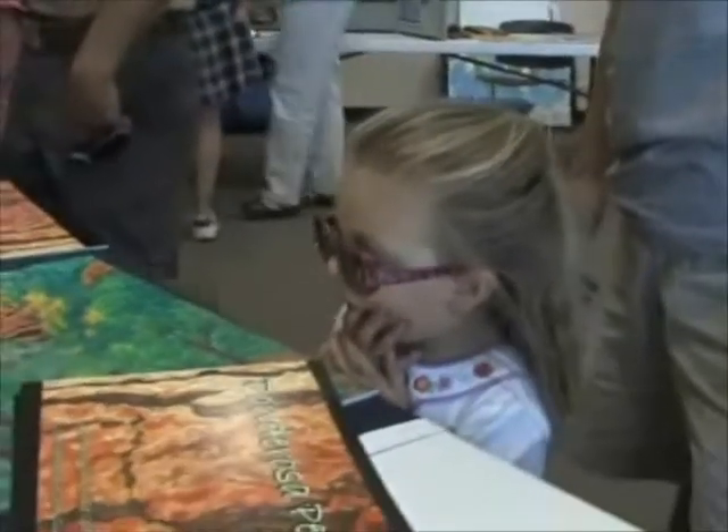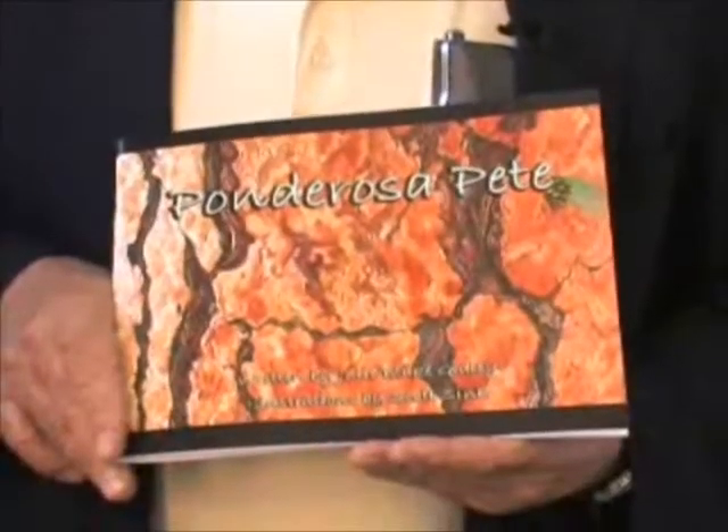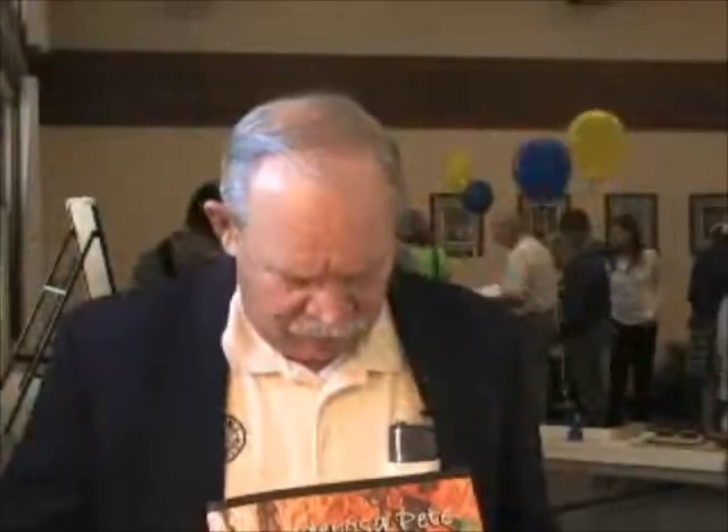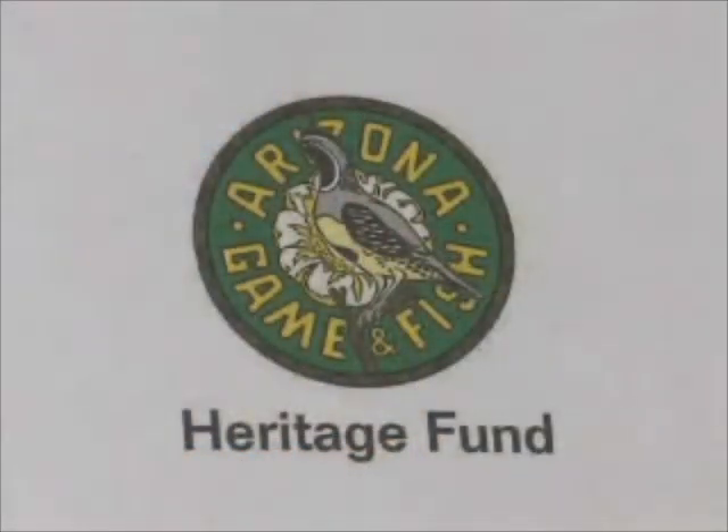Blake Gidley and artist Scott Sink had an important book, but no publisher. And that's where the Arizona Game and Fish Department came in with lottery monies, known as the Heritage Fund. We found that the folks were trying to find a way to print Ponderosa Pete, and so we kicked in with Game and Fish Heritage Funds and supplied the money to get this book printed for kids.